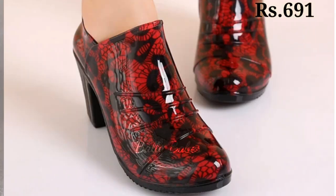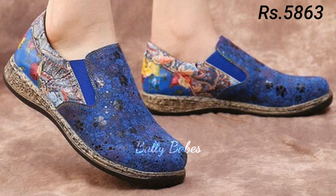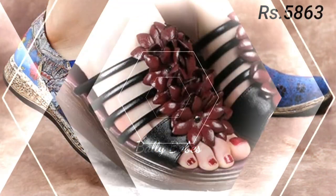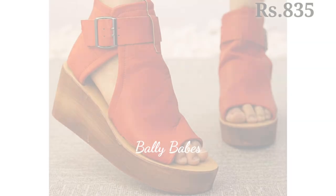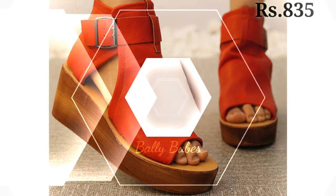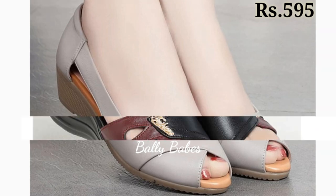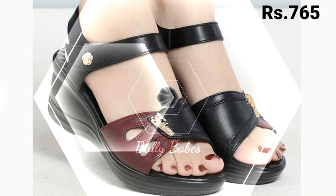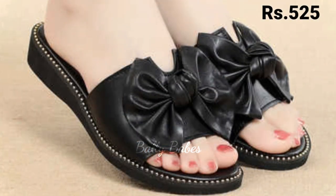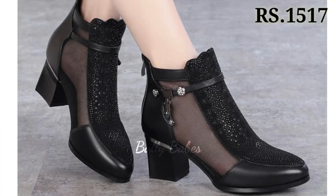So next we have the sandals. Sandals are a staple for women's wardrobe and they come in many different styles, from strappy to slides. They are perfect for casual outings or even dressy occasions when paired with the right outfit. For a more bohemian look, go for a pair of gladiator sandals. If you are looking for something more feminine, try a pair of strappy heeled sandals. Slides are perfect for running errands or hanging out with friends.